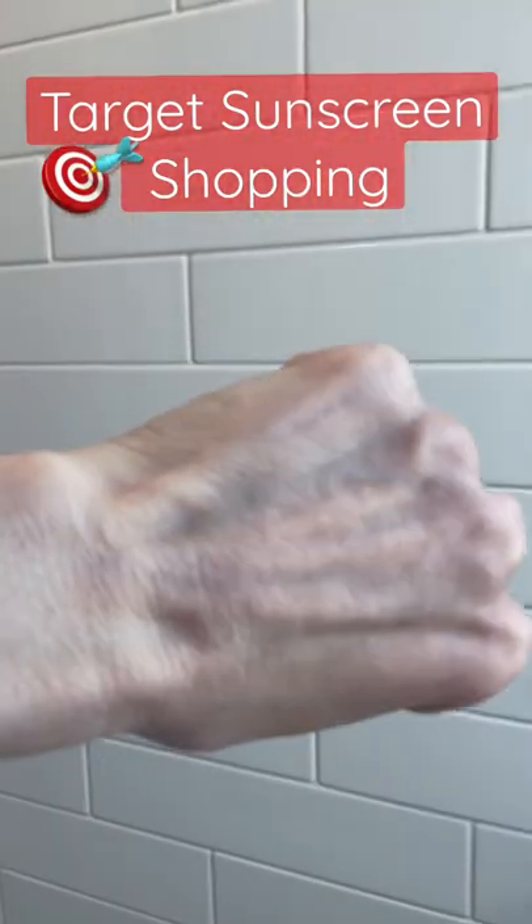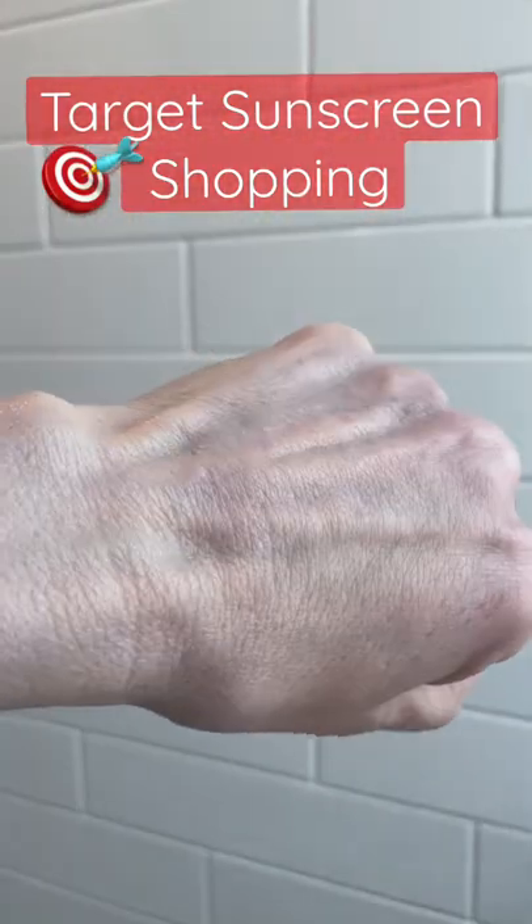On first application, this sunscreen lived up to everything that I'd hoped for. It's creamy, low white cast, and really hydrating. It was giving me vibes of the Biossance Squalane Zinc Only Sunscreen, so I had to give it a try side-by-side. Here are the results — honestly, side-by-side, I can't tell a difference in these formulas.